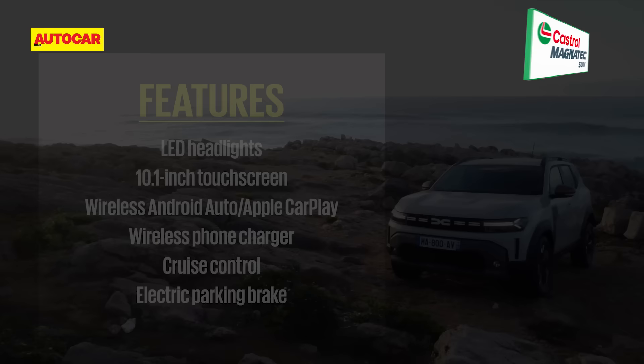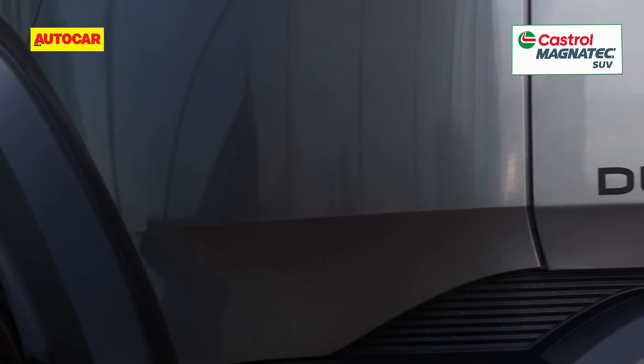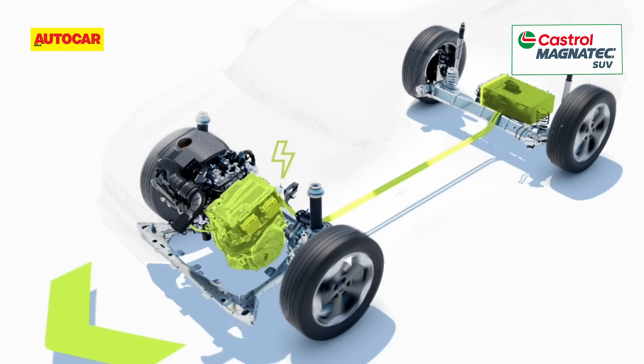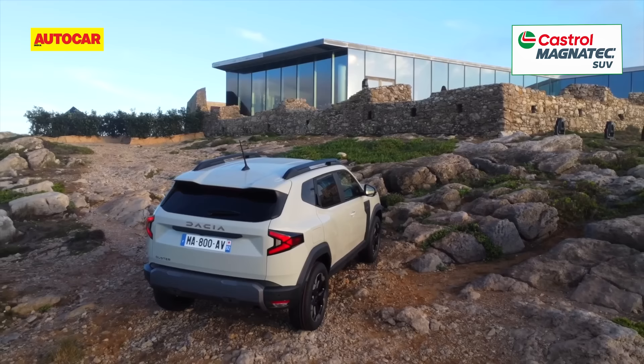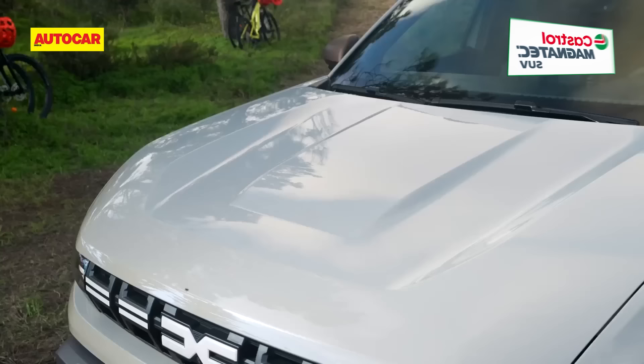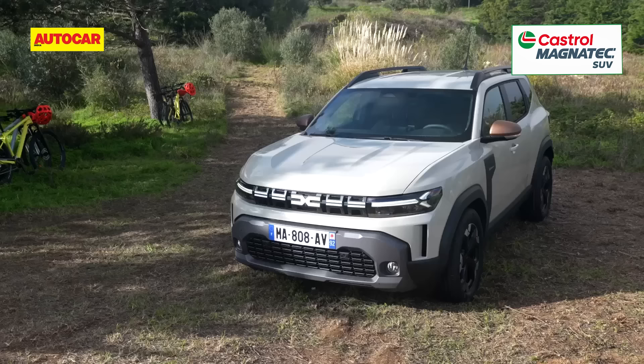The question mark for now is the engines for India. The Duster has debuted abroad with three engine options. There's a strong hybrid that pairs a 94 horsepower 1.6-litre petrol engine with a 49 horsepower electric motor and a high-voltage starter generator, and this unit is a front runner for India. The other version of interest is the new TCE 130, which combines a three-cylinder 1.2-litre turbo petrol engine and a 48-volt mild hybrid system, with peak power of 130 horsepower.